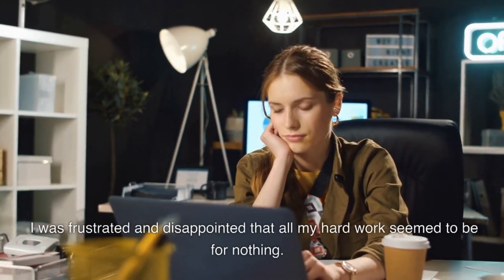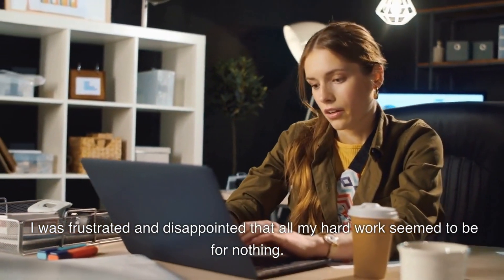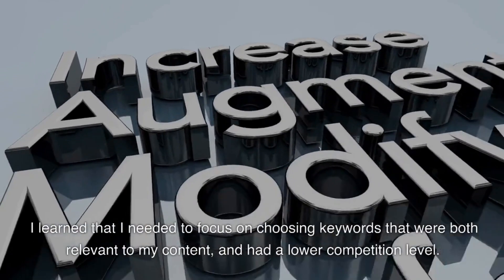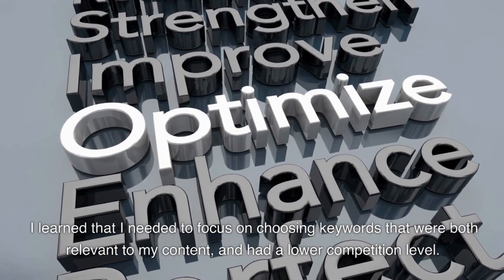I was frustrated and disappointed that all my hard work seemed to be for nothing. It wasn't until I realized that I was choosing keywords based solely on search volume, without considering their relevance or competition. I learned that I needed to focus on choosing keywords that were both relevant to my content and had a lower competition level.